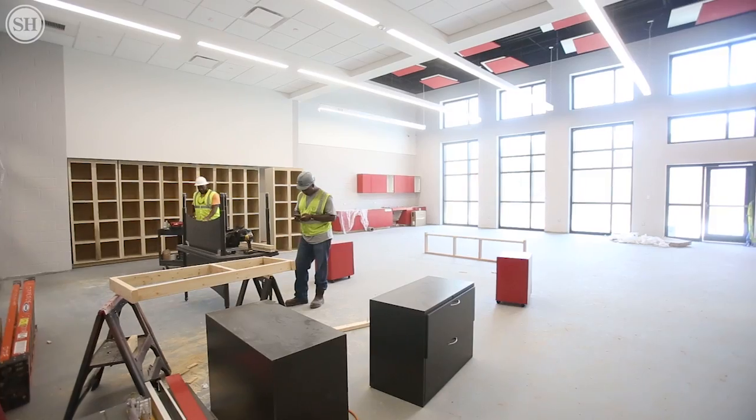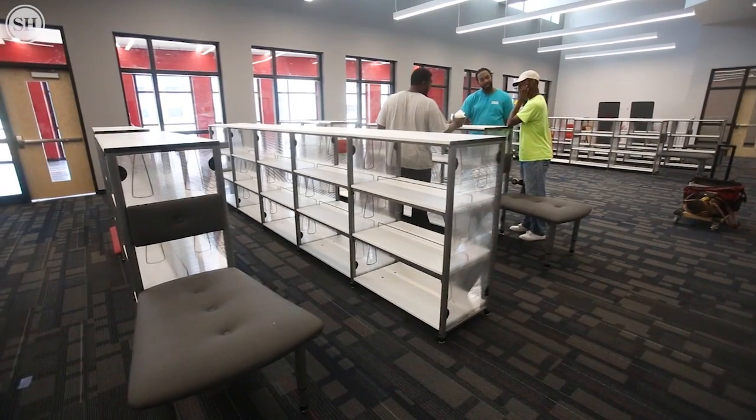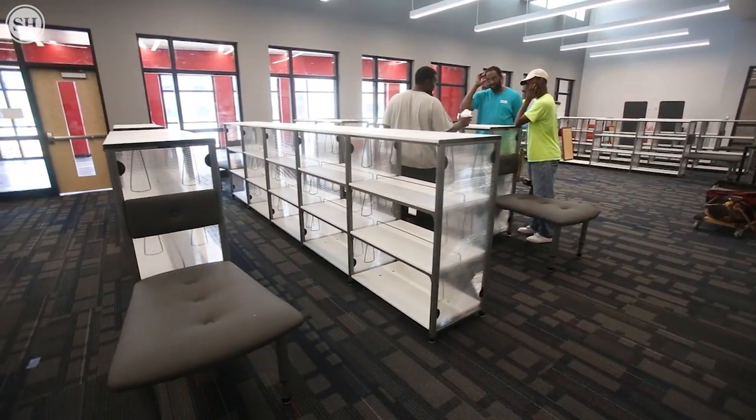Our computer labs — anything that our students are going to be using in this school is going to be the best that we have to offer right now. Everything is going to be ready that we need to teach students.